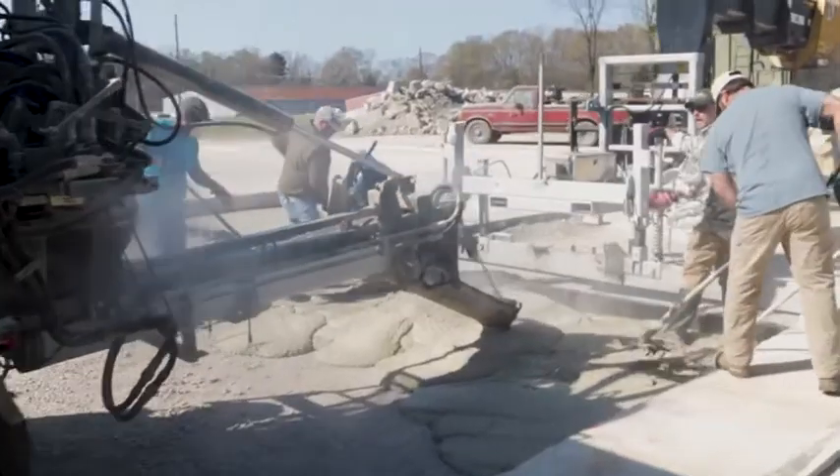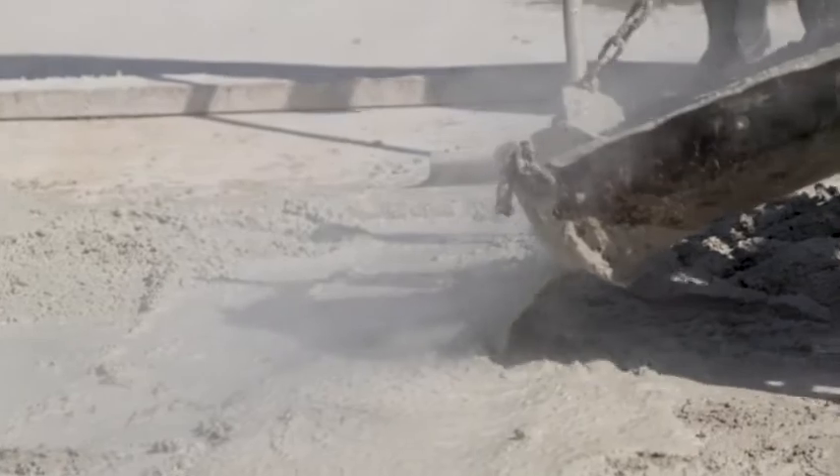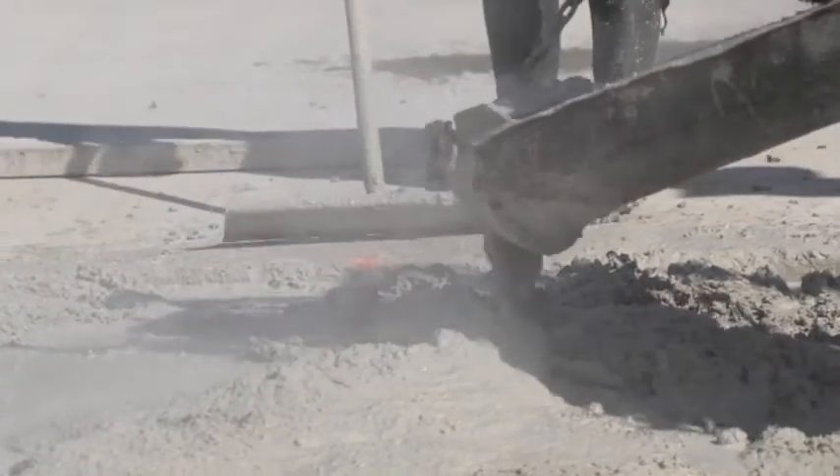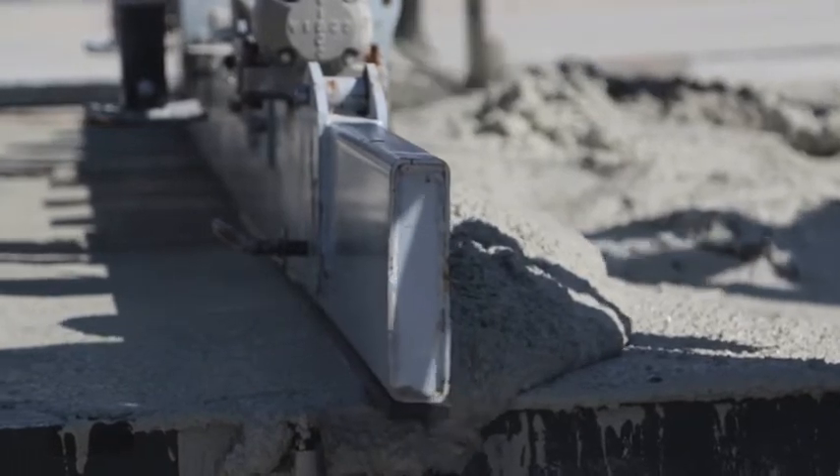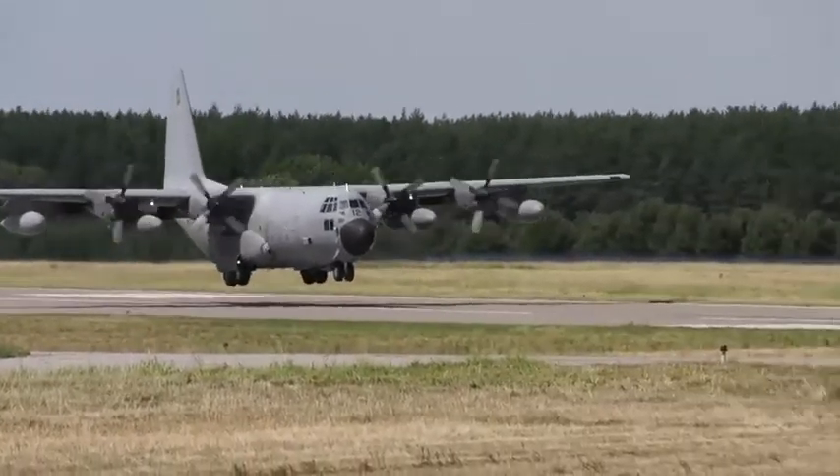Once we have a backfill, we put in a rapid setting cap. This is a rapid setting concrete that, once it's set — after two hours — we're able to put aircraft traffic on it.